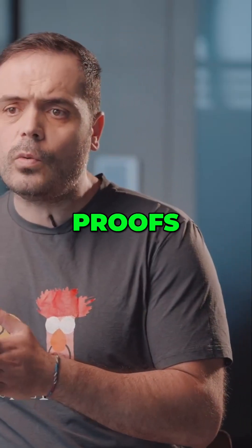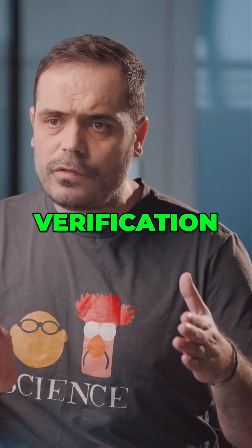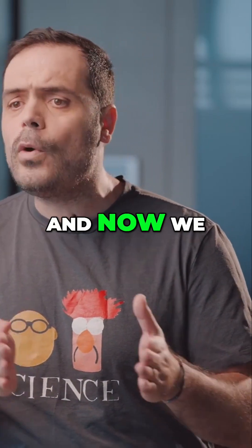SWE already has zero knowledge proofs. What we were missing was some verification for enclave execution, and now we have it through Nautilus.